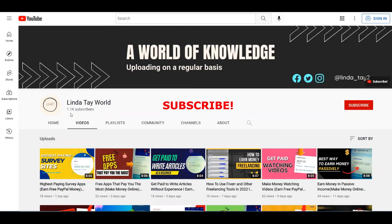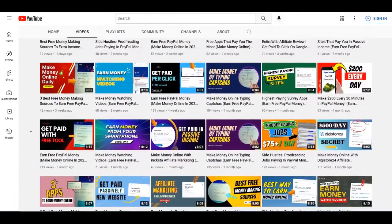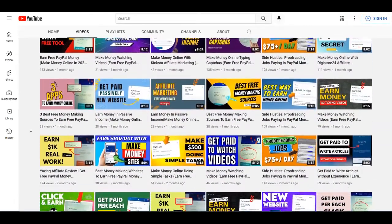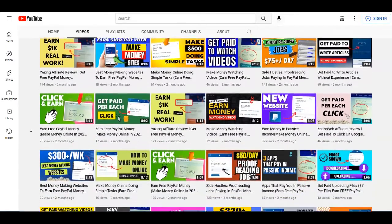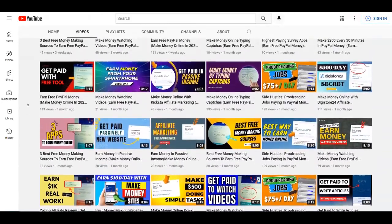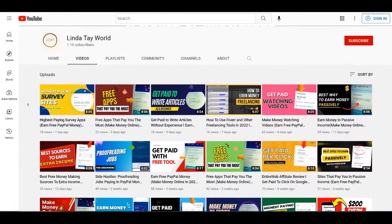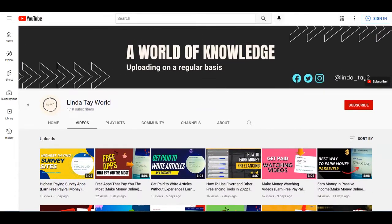Just before we start, let me remind all of you that are new to this channel that if you haven't already, subscribe to Linda Take World and don't forget to hit the notification bell so you can get notified each time I upload brand new strategies on how to make money online. Also, if you like this type of content and you want to see more, just give this video a thumbs up, share it with your friends, and leave a comment down below if you want to ask me any question about this tutorial. So without any further ado, let's now start with this video.